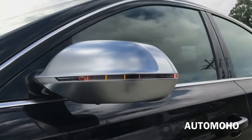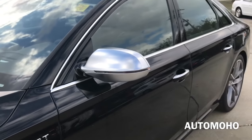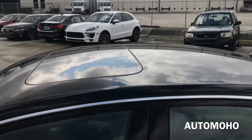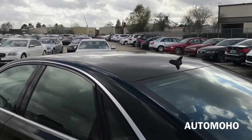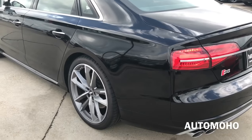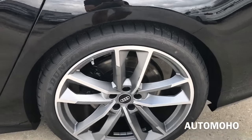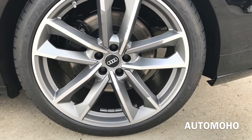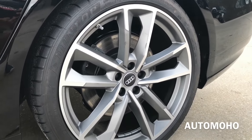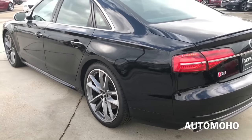Side view mirrors feature an LED turn signal indicator, and side cameras are also integrated into the side view mirrors. On top you have the sunroof that can tilt up or slide open for an open-air feeling. Rear wheels are also 21 inches and come with 275/35 summer tires. Behind the rear wheels, 14-inch internally ventilated brake discs along with power-assisted brake calipers painted in black also come with an interlocking braking system with electronic brake pressure distribution and brake assist.